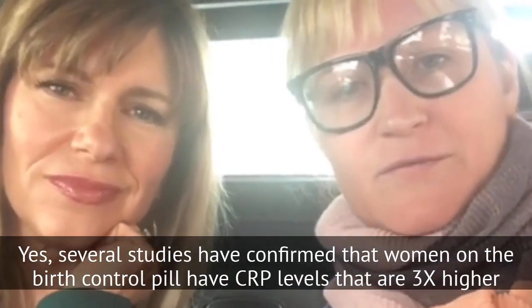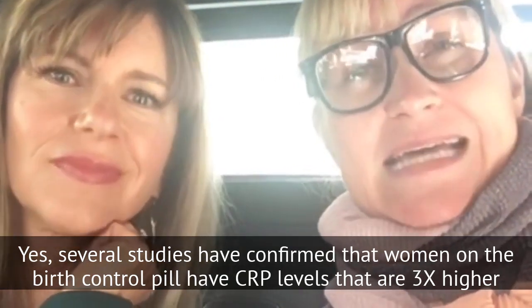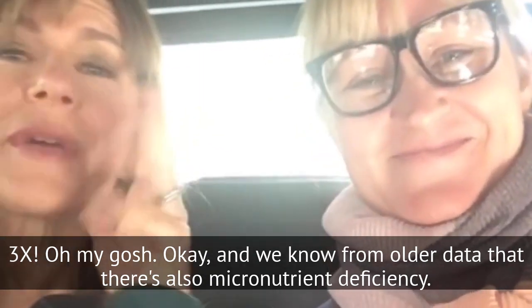Yeah, so several studies have confirmed that women on the birth control pill have CRP levels that are three times higher. Three times! Oh my gosh!